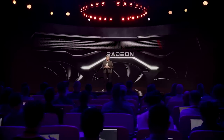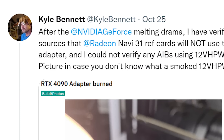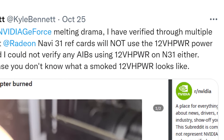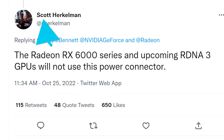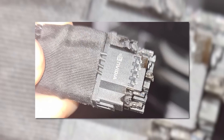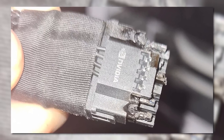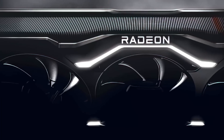If you were holding out for AMD's RX 7000 GPUs, I have some great news. What originally started as rumors about RDNA 3's connector became fact through AMD's own Scott Herkelman, who confirmed that both the RX 6000 and next-gen RDNA 3 cards will not use the 16-pin connector, meaning you shouldn't have this issue on AMD's next-gen cards — at least not to this extent.